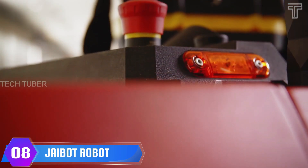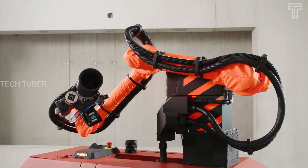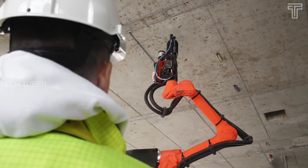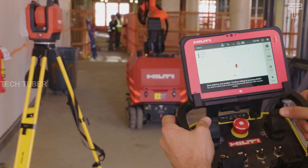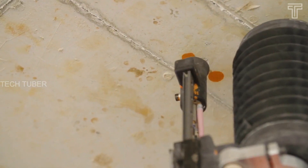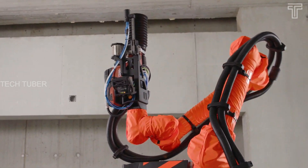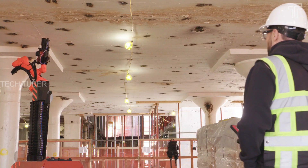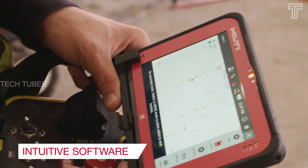Hilti Jaibot. A drilling robot with greater speed, accuracy, and safety. The Hilti Jaibot is a semi-autonomous drilling robot able to follow a digital plan to complete drilling tasks. The robot can mark the drilling points, figure out the quickest way to complete the plan, and work through its mission semi-autonomously, only requiring someone to start and stop it.